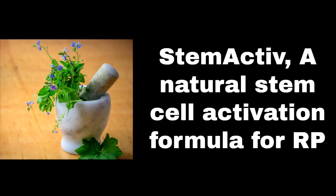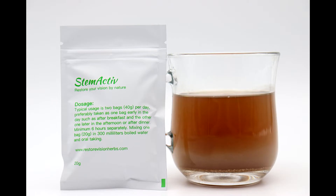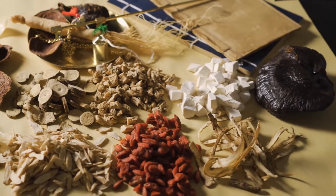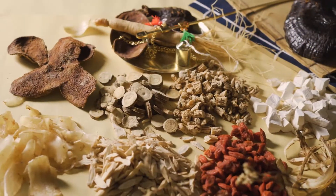StemActive, a natural stem cell activation formula for RP. StemActive is made of the best herb-based components for activation of your dormant optic nerve stem cells, antioxidant, anti-inflammation, and boost immunity.